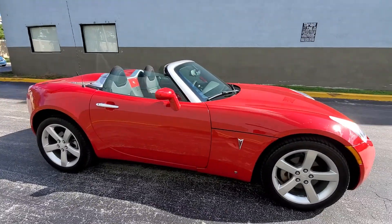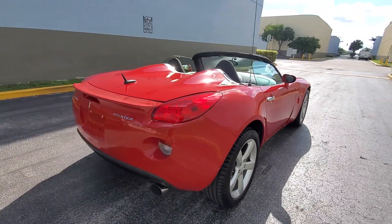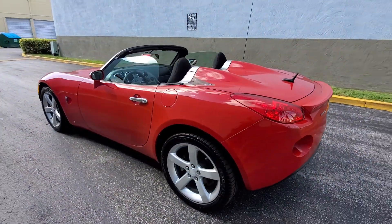Any questions, call me. The car is available. We can ship the car anywhere in the US or any way you like. Expert shipping is available also. Give me a call.